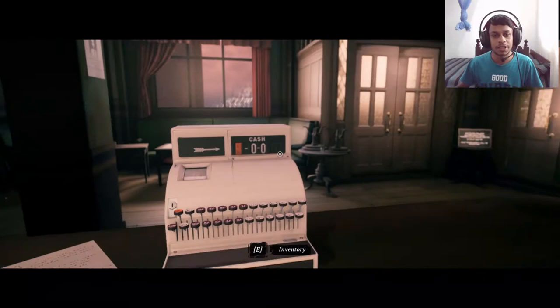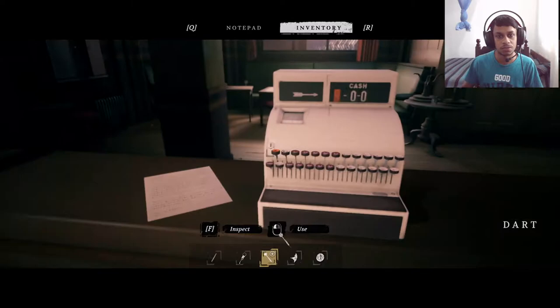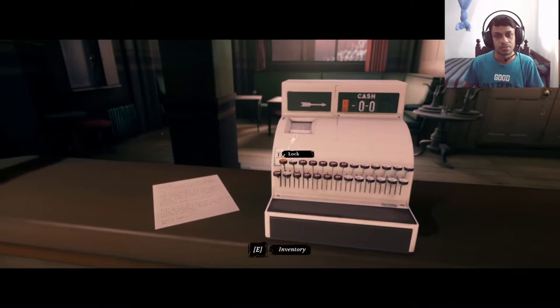I couldn't find anything in that room so I came back to the bar. This is locked — I wonder if we can use this dart to open it. Nope, I don't think we can. Maybe we need to bend it somehow first. Oh, we can use these keys — nice.